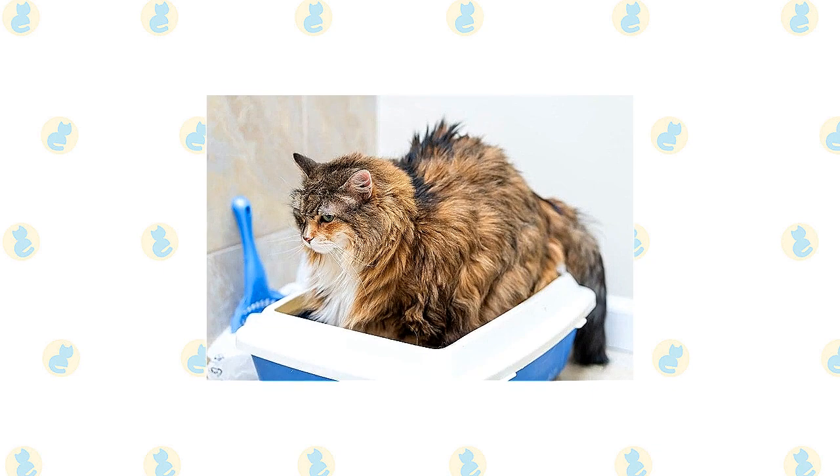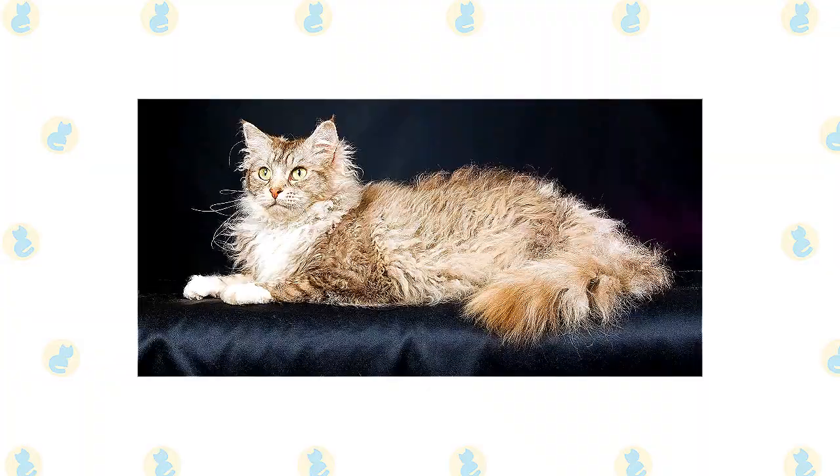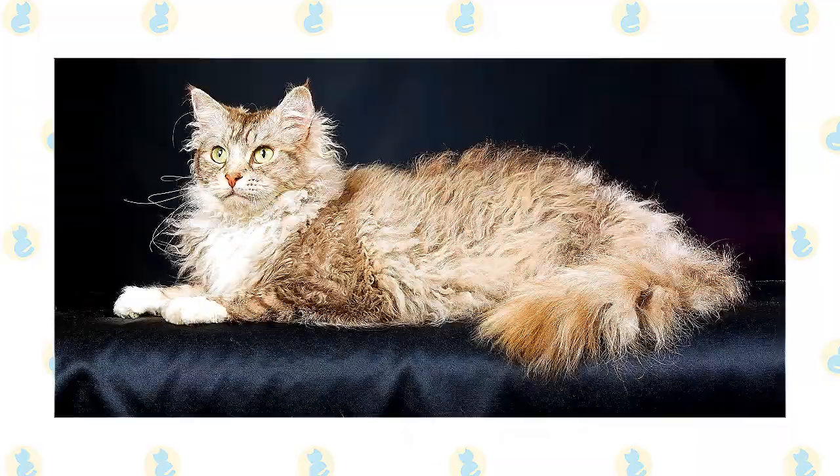It's a good idea to keep a LaPerm and Maine Coon as indoor-only cats to protect them from diseases spread by other cats, attacks by dogs or coyotes, and other dangers such as being hit by a car. Cats who go outdoors also run the risk of being stolen by someone who would like to have such an unusual cat without paying for it.